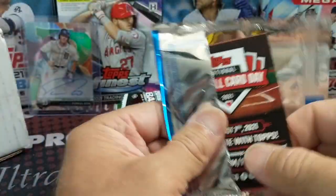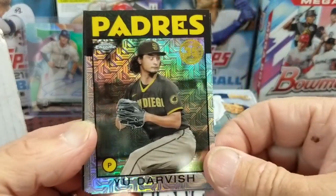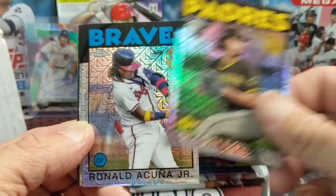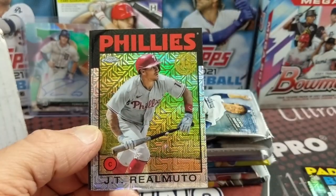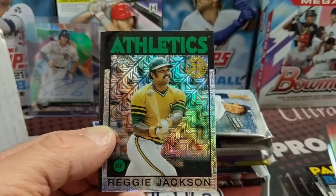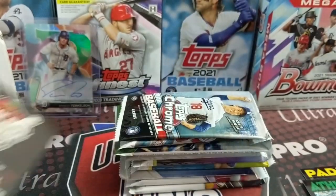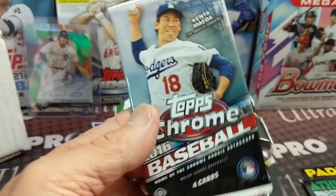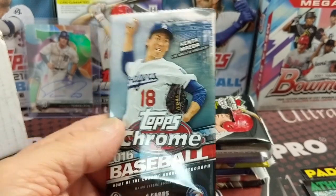That was our dog by the way, groaning underneath the table. She's a little tired — it's been thundering and lightning all day and Miss Opal does not appreciate that. So there's an Acuna — very cool looking — a JT, and a Reggie Jackson on the Oakland Athletics.